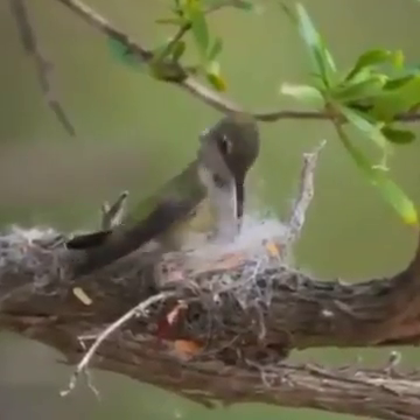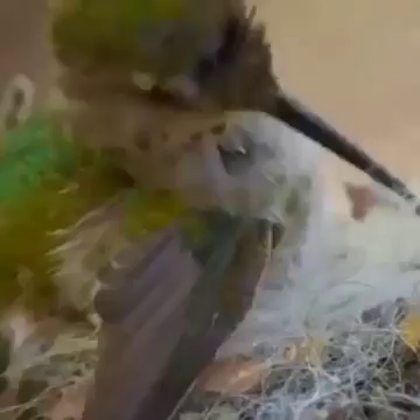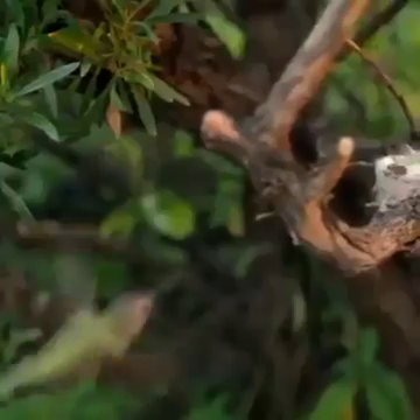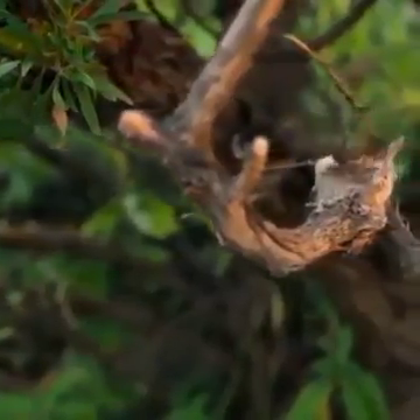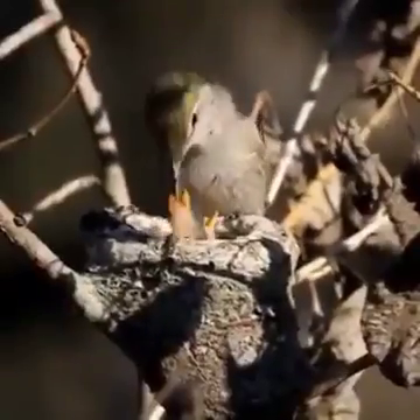Hummingbirds build velvety, compact cups with spongy floors and elastic sides that stretch as the young grow. They weave together twigs, plant fibers, and bits of leaves, and use spider silk as threads to bind their nests together and anchor them to the foundation.